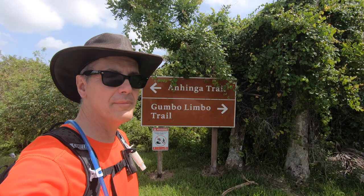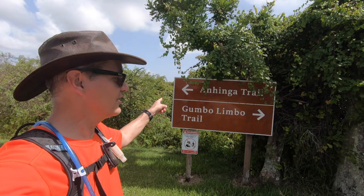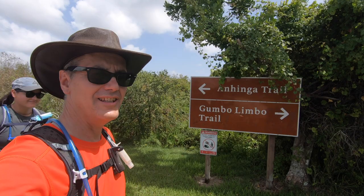Good afternoon everybody. Welcome to Outdoors with John. Today we're at Royal Palm in the Everglades National Park. Here we have two trails we're going to be doing today. We're going to take the Anhinga Trail first and we're going to follow it up with the Gumbo Limbo Trail.